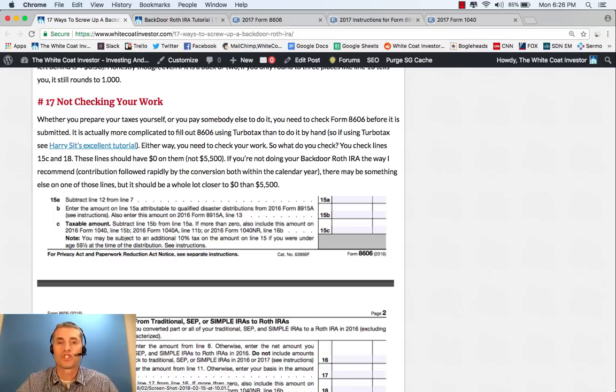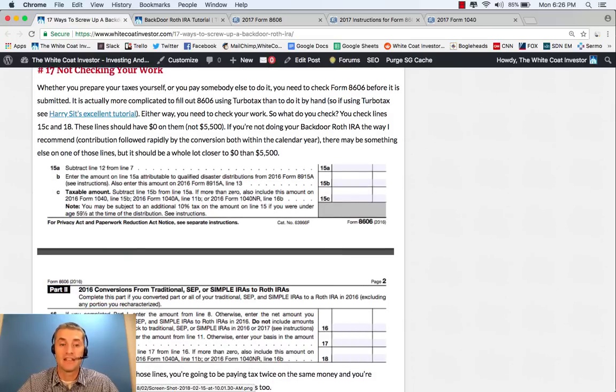The biggest mistake people make is just not checking your work or that of your tax preparer. Remember that Line 15C and Line 18 on your Form 8606 need to be zero, or you're going to get a tax bill for the backdoor Roth IRA process.